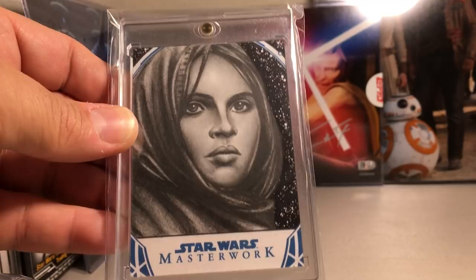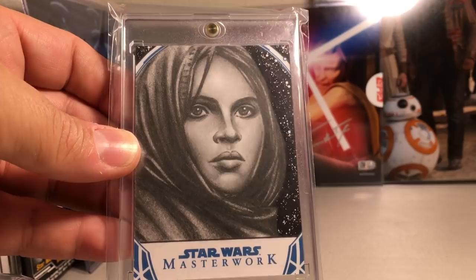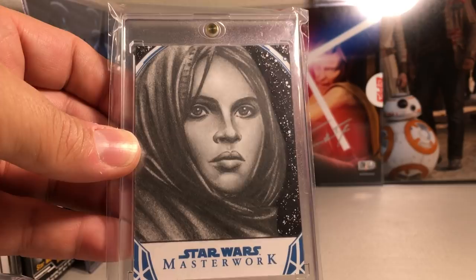I looked into some of her other sketches and she definitely has a really unique style. She does some great sketches, but I love this one. So stay tuned for more videos — hope you enjoyed this top 50 sketch cards video of my sketch card collection. I just wanted to share them with everybody. Thanks!